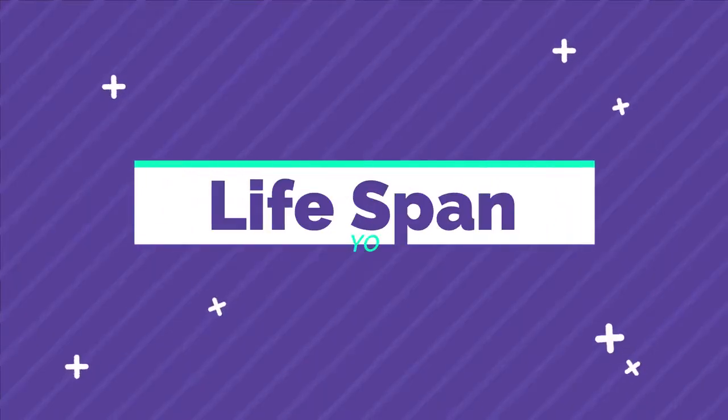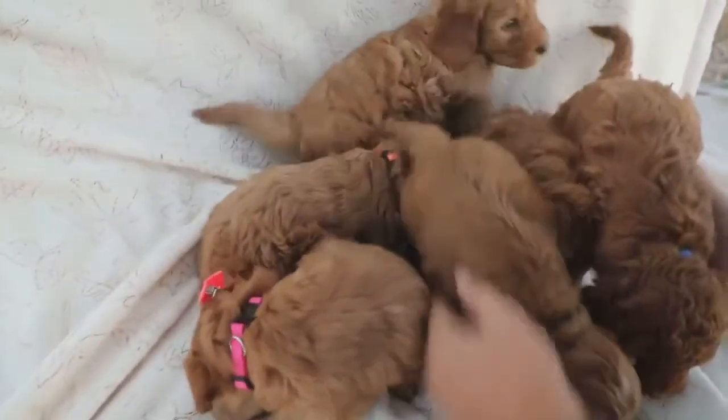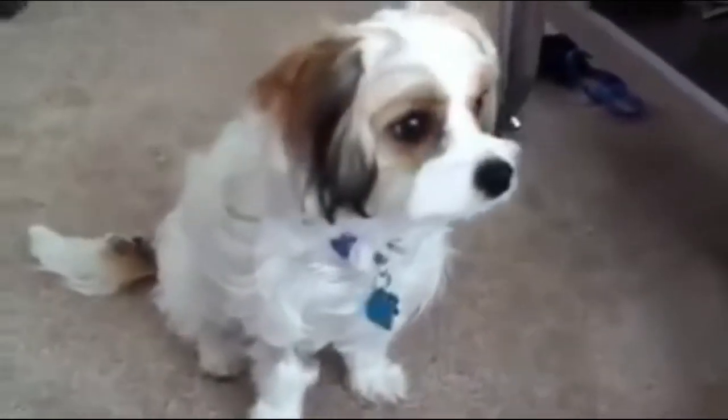Number nine: lifespan. The average lifespan of the miniature golden doodle is 14 to 15 years, and the average lifespan of the Khovachon is 10 to 15 years.